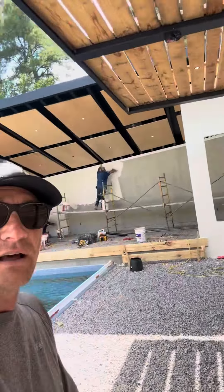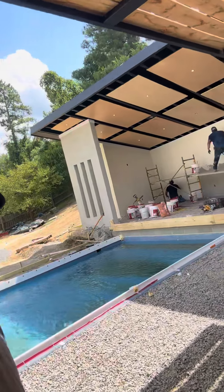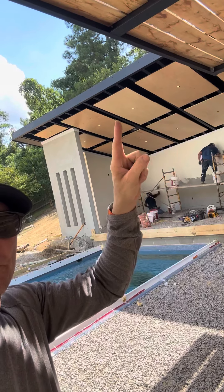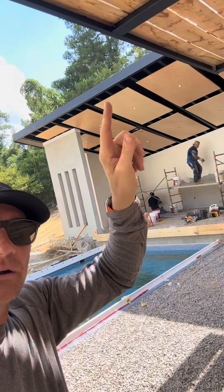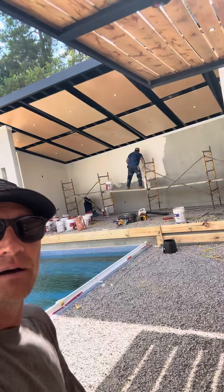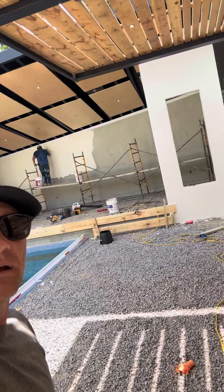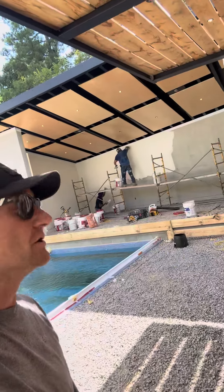And then we've got the stucco going on to our cabana. This is a cotton white, it's going to blend in really nice. You can see all of our maple panels are up, all of our end lights are in there. We've got a little bit of trim and stuff to paint black, and also the trim that's up at the top of the walls — we're going to be painting that white as well. Our painters are here to finish up those details.